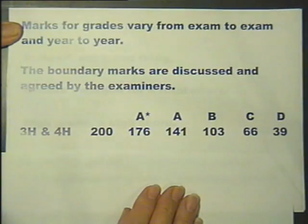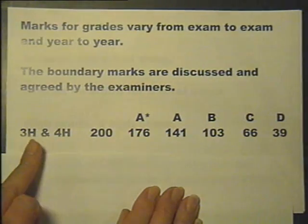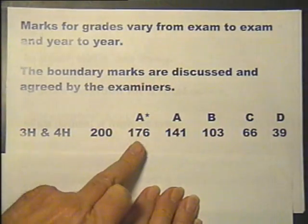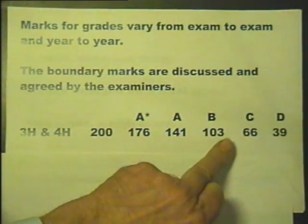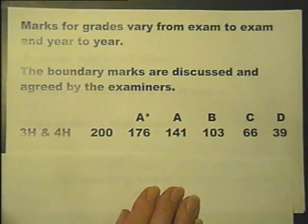These are the boundary marks for one year's summer exam at the higher level, and it would be expected that any year's boundary marks would not be dissimilar to these. There are two exam papers for the Higher — 3H and 4H — giving a total of 200 marks. These boundary marks for different grades would be expected to be similar across years.